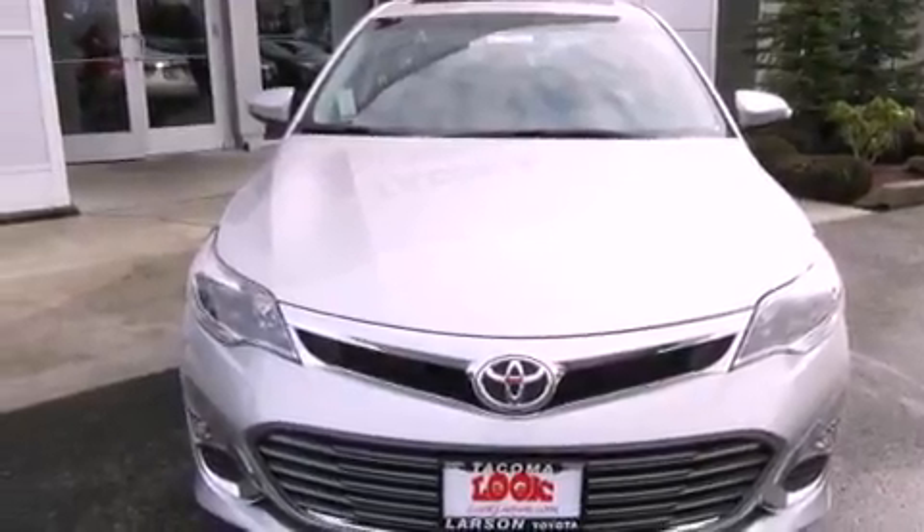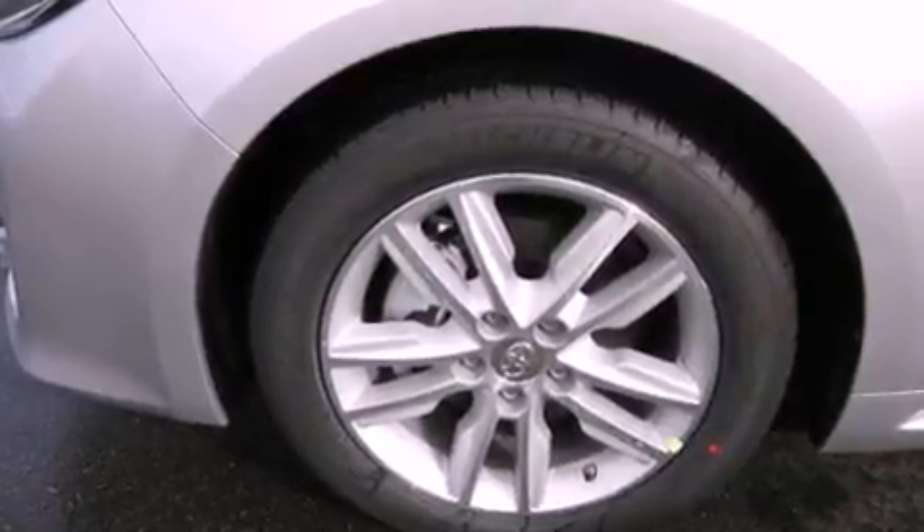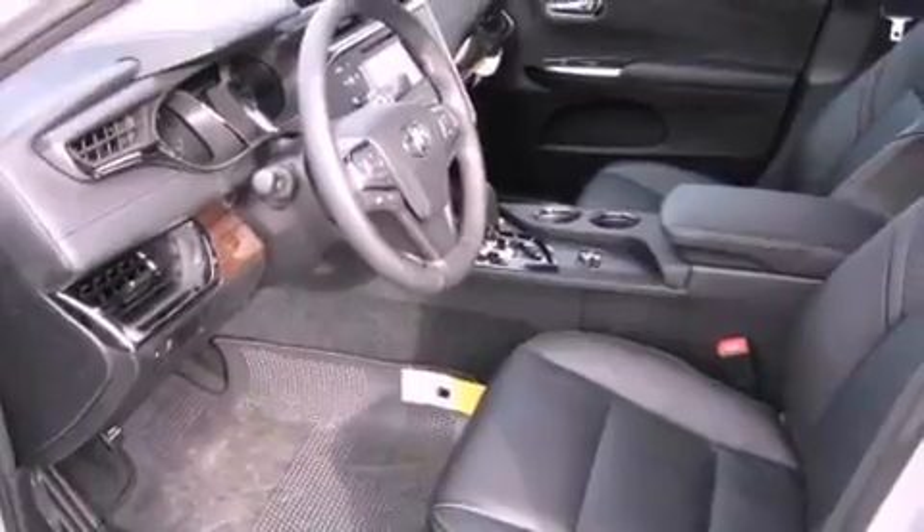Also included: a CD player, leather seats, performance tires, an illuminated driver's side vanity mirror, rear impact crumple zones, dual power seats, and aluminum wheels.